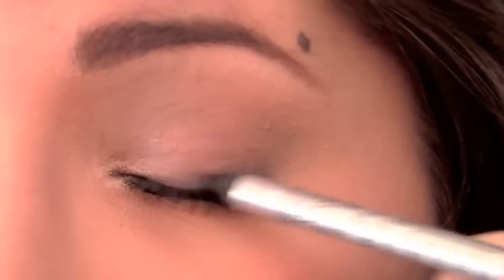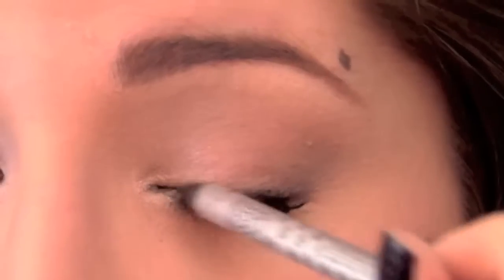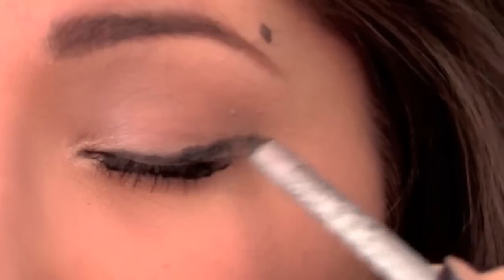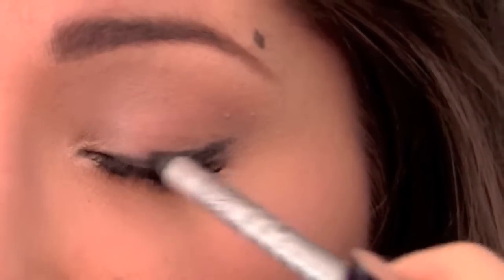The first thing I'd reach for is a black eyeliner pencil, something that's creamy and smudgeable. Start by lining along your upper and lower lash lines, trying to get as close to the roots of your lashes as possible. Feel free to drag the liner out a bit past your outer corners for a more feline effect.